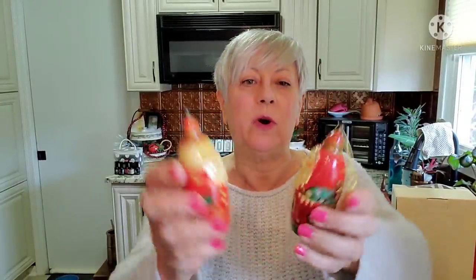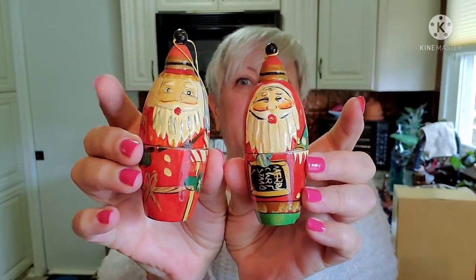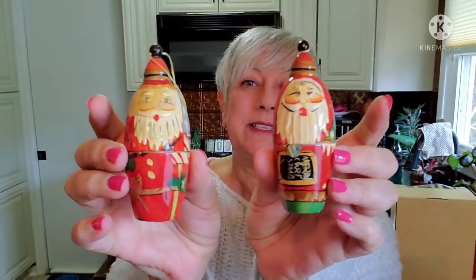I also forgot about these two nesting Santa ornaments, which I've never seen before. Nobody is nesting inside of them — it's just the two little guys on the outside.